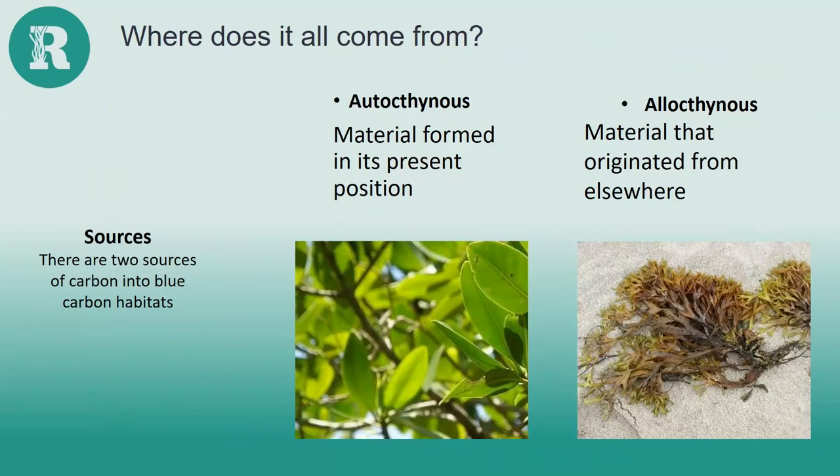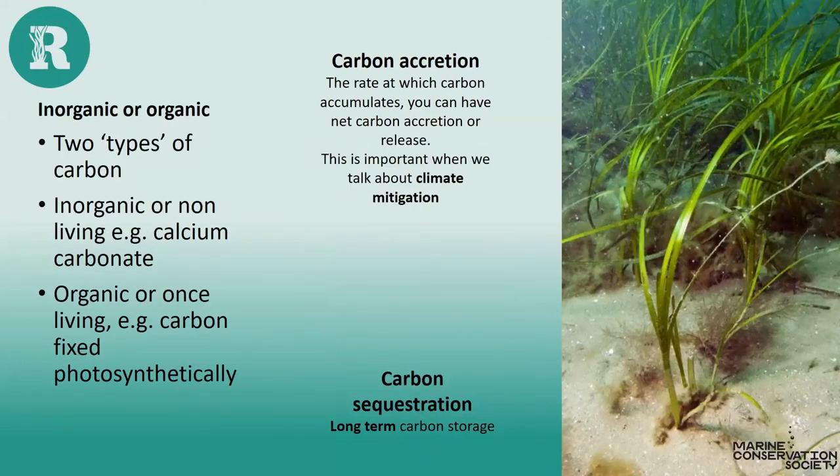There are two sources of carbon entering blue carbon habitats: autochthonous carbon — formed or fixed in its present position, like how leaves fix carbon during photosynthesis — and allochthonous carbon, which comes from elsewhere, such as seaweed that contains carbon being transported to the deep sea and buried. There are also two types of carbon: inorganic and organic. Carbon accretion is important for climate mitigation, and carbon sequestration refers to long-term carbon storage. Seagrass plays a role within a carbon sink (carbon drawn down), a carbon source (carbon released), and a carbon store (carbon stored in the habitat).